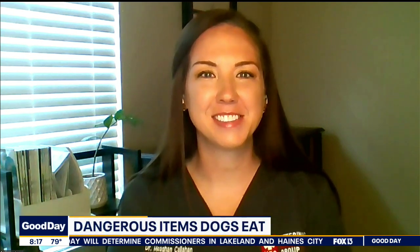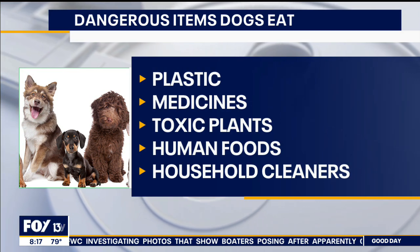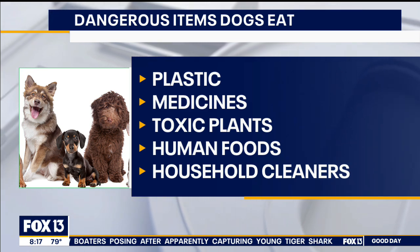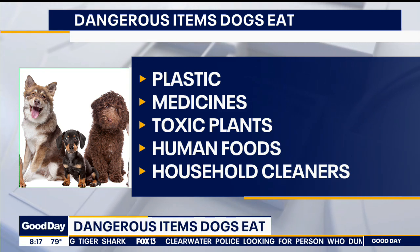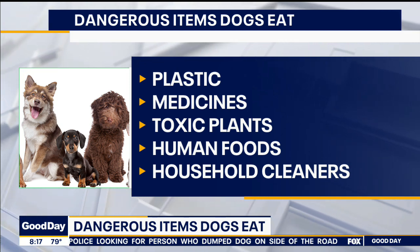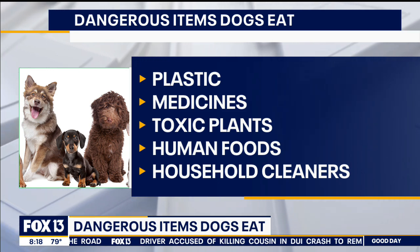So we have five things that dogs tend to ingest. First, plastic — dog toys, kids' toys, even the packaging that treats come in. Certain medications — ones we drop or if they ingest too much of their own medications — can be toxic. Plants, both indoors and outdoors. Human foods like grapes, avocados, and chocolate. And then household cleaners — pretty much any chemical-based cleaner can be toxic as well.